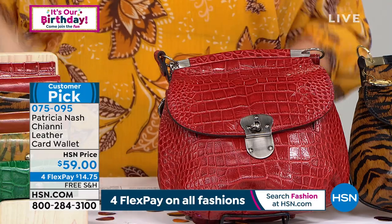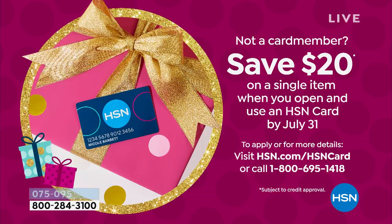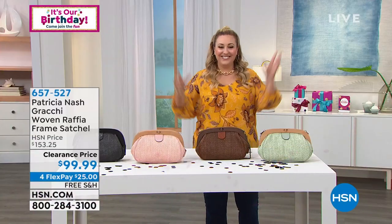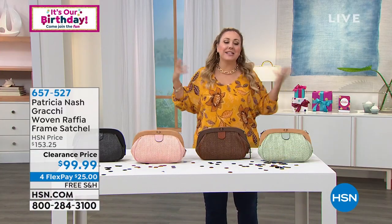Speaking of cards, our HSN card promotion: you save $20 off a single item purchase when you open and use the HSN card. Go to hsn.com and search 'HSN card,' or call 695-1418. Cue the confetti — it's our birthday! We're celebrating 44 years here at HSN.